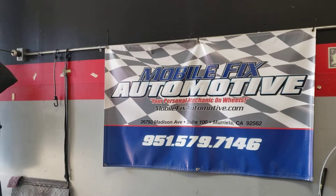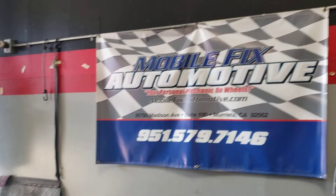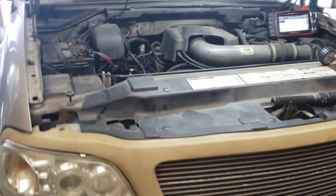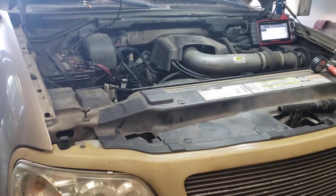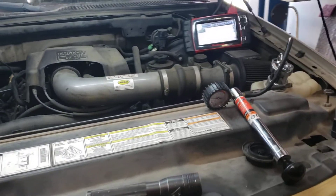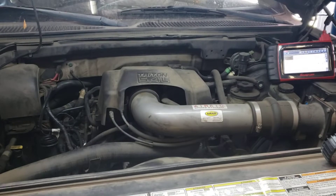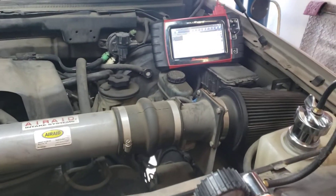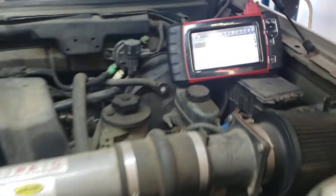This is Ron, owner of Mobilfix Automotive, and today I'm working on a 98-99 F-150 5.4, with a P0303 cylinder misfire on cylinder 3.